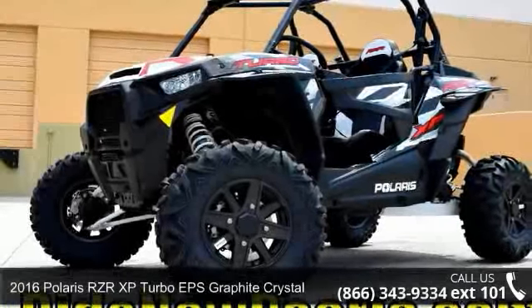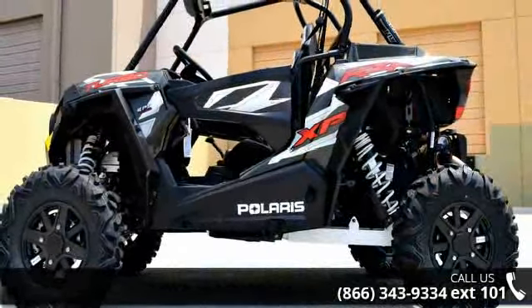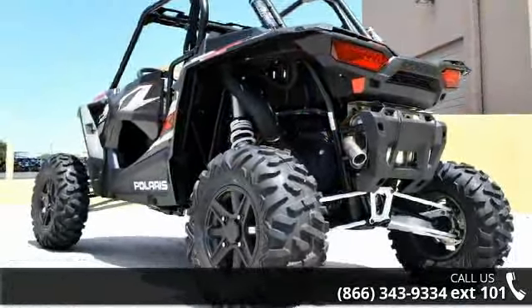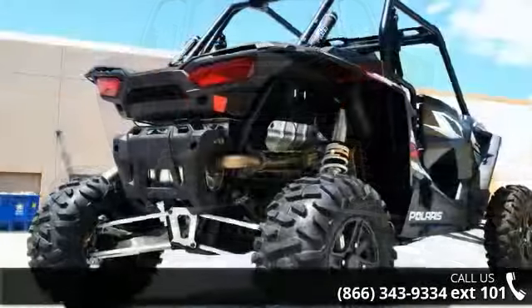Presenting the 2016 Polaris RZR XP Turbo EPS Graphite Crystal. This ATV is ready for the off-road, designed to take on the most challenging terrain. Financing options are also available for qualified buyers. For more details on this unit's features and options, follow the link in the description below.